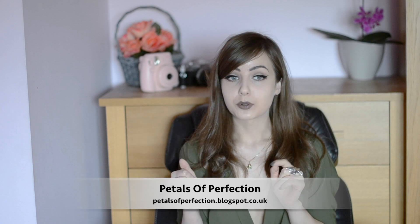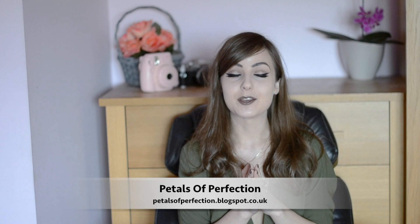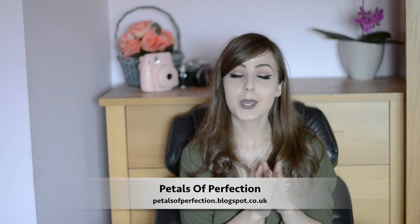Those are all my beauty favorites — I hope you enjoyed the video! Please check out Sophie's blog, Petals of Perfection dot blogspot dot com dot co dot uk. I'll link it in the description below. She's an amazing blogger and so sweet for collaborating with me. Thank you so much for watching and I'll see you in my next video.